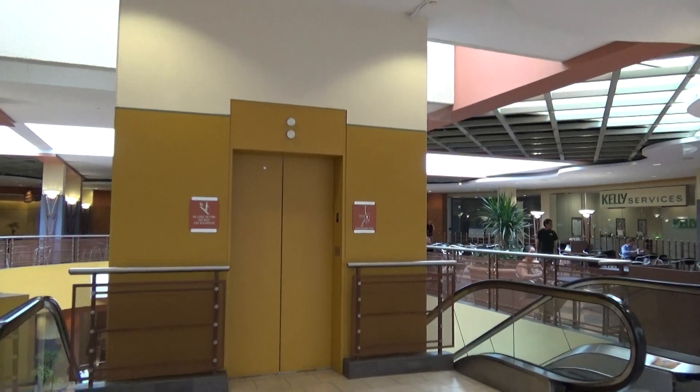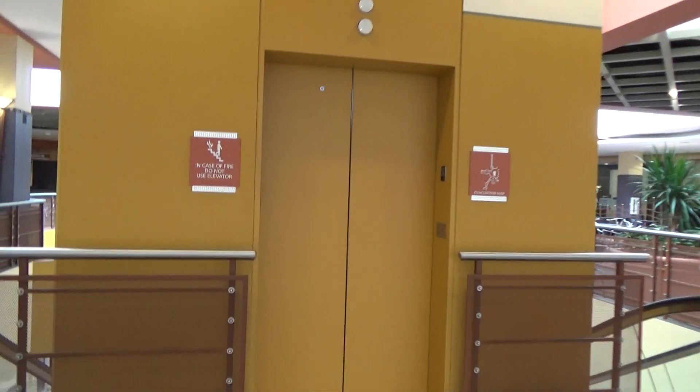This is the elevator here at Town Square Shopping Center, downtown St. Paul. Otis Lexan.